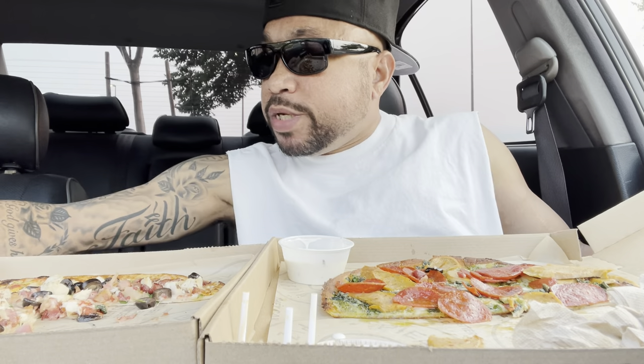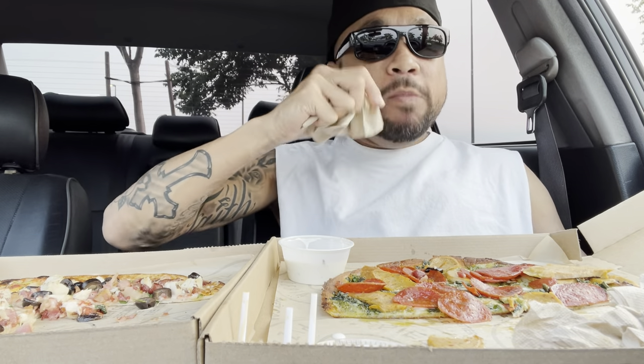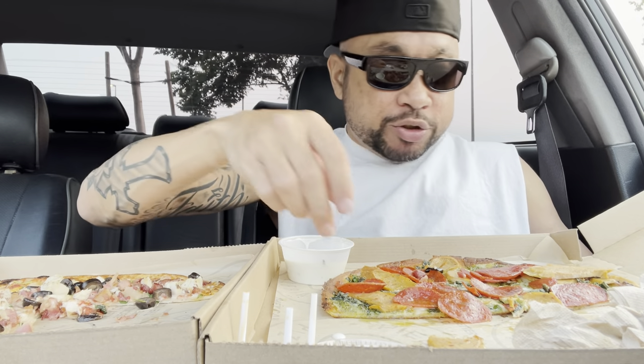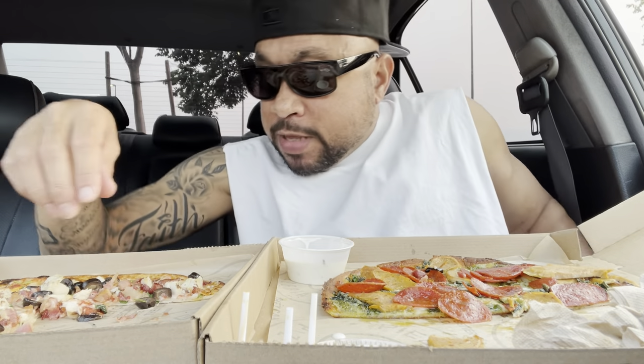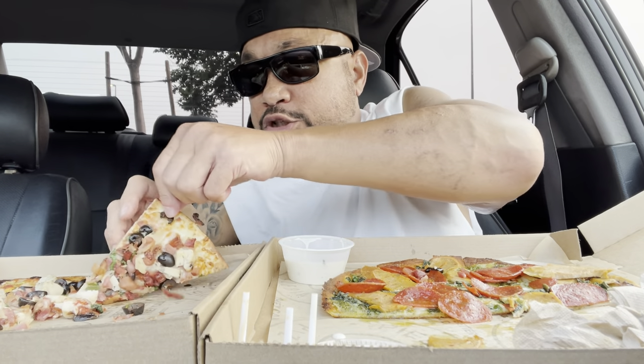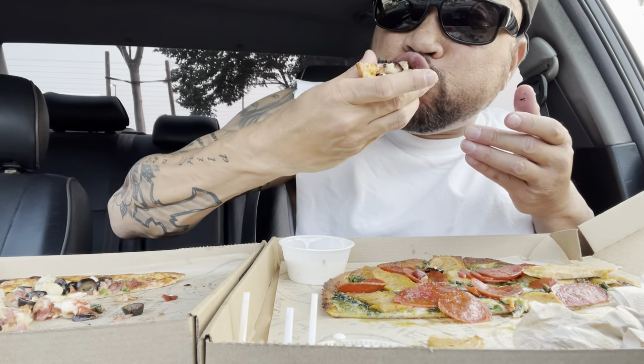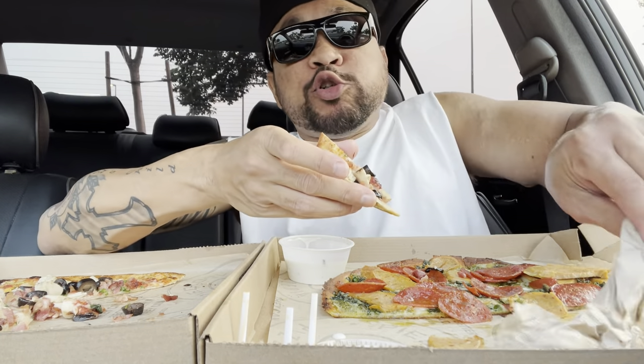You don't ever see me drink anything when I eat — let me tell you the reason why. I do drink, just off camera. But the reason you don't really see me drink anything is because I'm the type of person: if I get a drink before I eat, I tend to drink a lot to the point I get full and I lose my appetite.